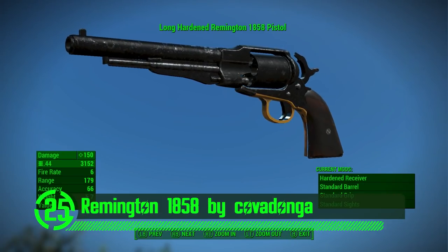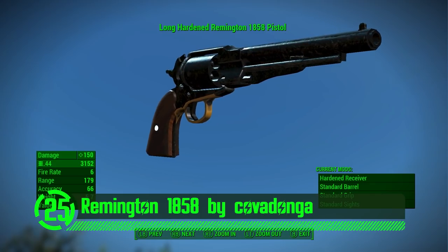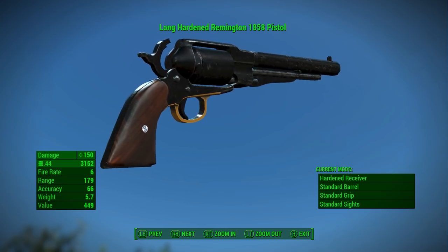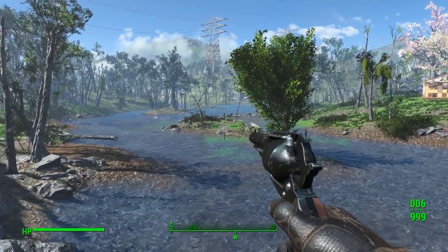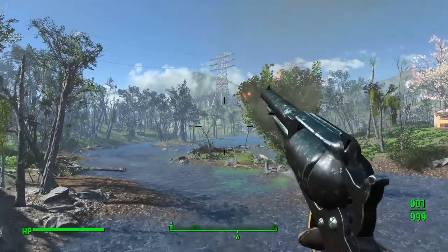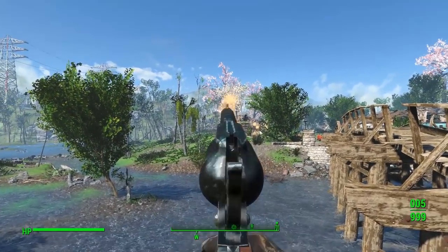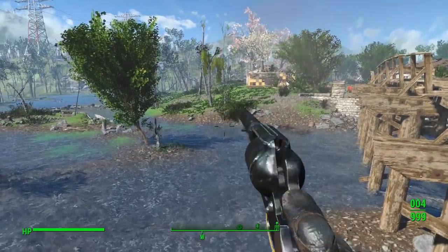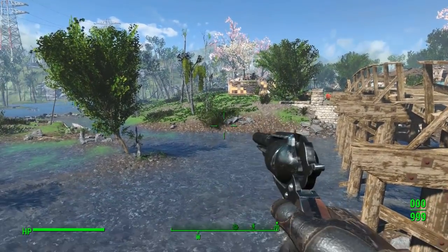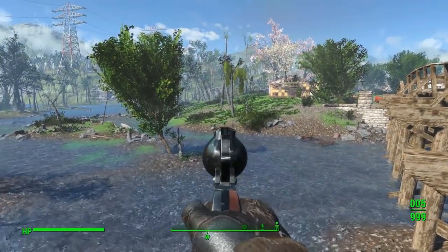Next up we've got the Remington 1858 by Kova Dunga. Old western style revolvers are all the craze in a world where ghouls, goblins, and mutants are trying to snack on your nutsack. Single action revolvers might not have the bullet capacity or fire rate to write home about, but they are reliable, and that counts for a lot in a post-apocalyptic wasteland. This one's amongst the best you can find — it looks and feels realistic in the game with all its own custom meshes, textures, and design.